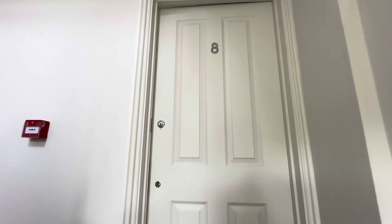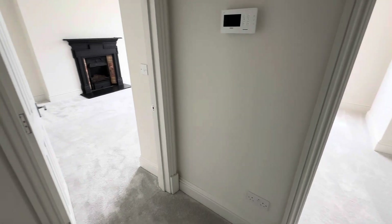We will start by going into the door, where you're immediately greeted by a very spacious hallway.